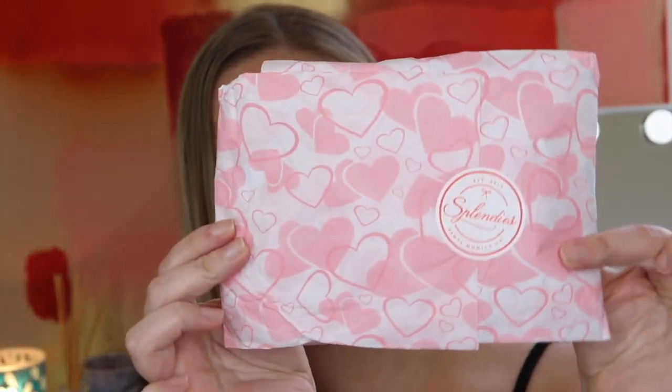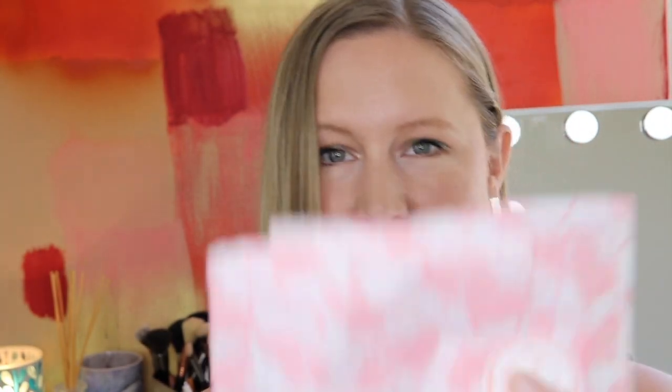It always comes in a mailer bag, which I appreciate. I have a lot of boxes coming in, so I always like when things are sent in a bag like this. They are all wrapped up — let's get started!